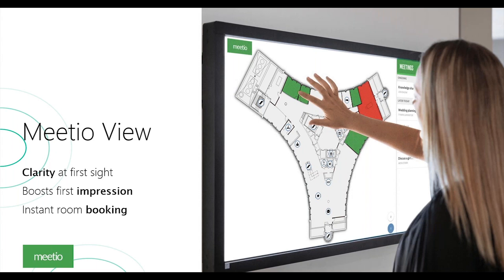Meetio View was our next product. We wanted to make it easy in reception areas or high-traffic areas where employees walk through every day — to clarify at first sight, boost first impressions, and enable instant booking.